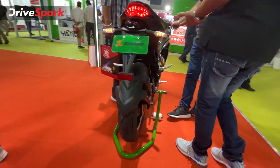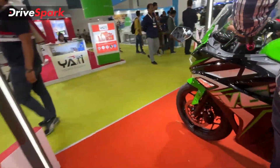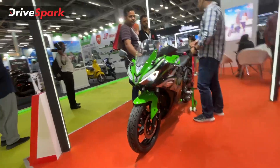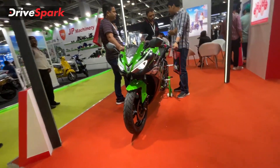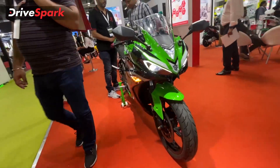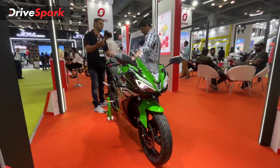Finally, the top speed is 80 km per hour. The price of this electric motorcycle is 1.73 to 1.75 lakhs ex-showroom. If you have any questions, drop them in the comment section below.